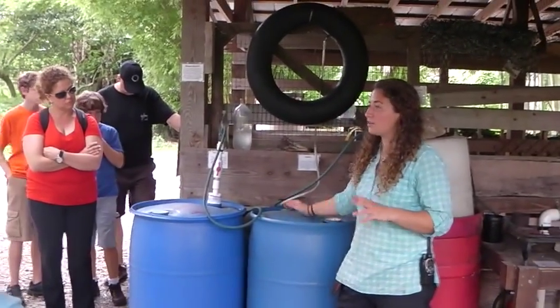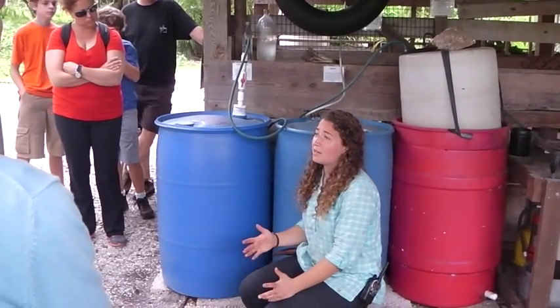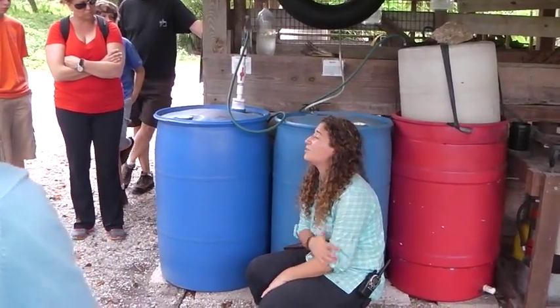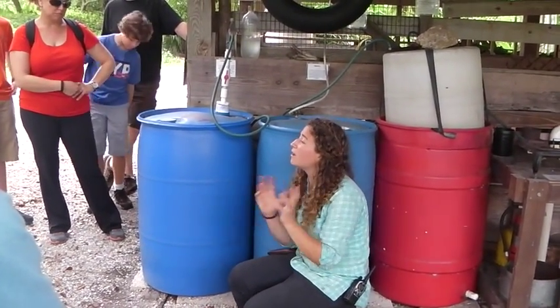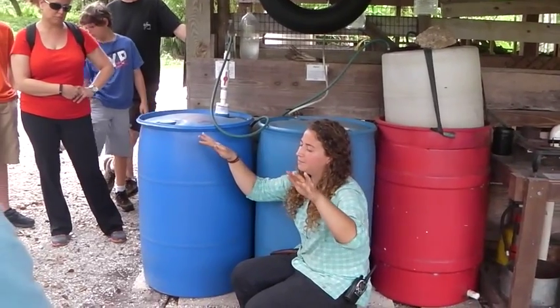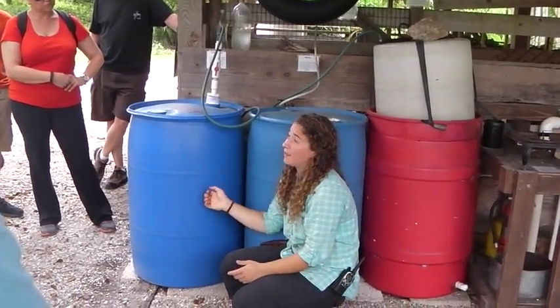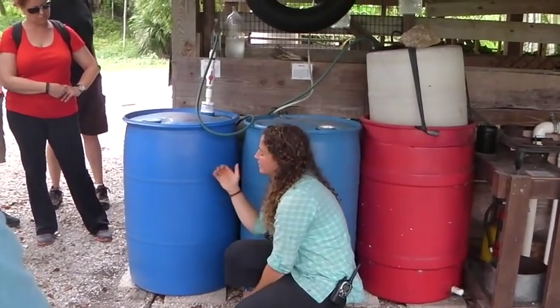These barrels are biodigester vessels. We will collect manure — most of the time cow or goat manure, but you can use anything: rabbit, pig manure. In southeastern Asia, there's a lot of pig farming where they spray all the manure into a vat that goes to a giant biodigester. It's a really great way to use your manure to get gas.